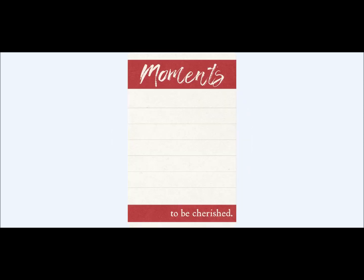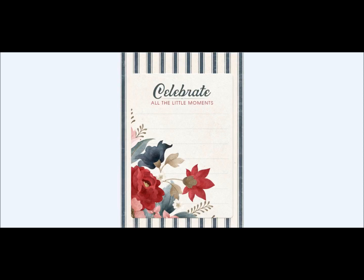Here are some journal cards — 'moments to be cherished.' Like I was talking about, this whole kit is all about relationships with people and really truly letting people know about it, capturing those so that those moments are preserved forever for both of you. So these are terrific elements to use, to slide into cards, to write on and put in your layouts, whatever.